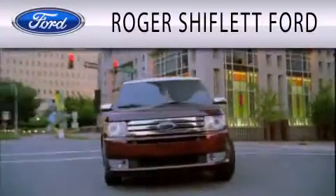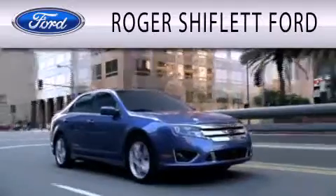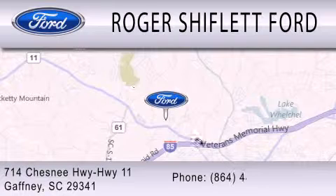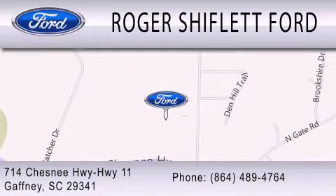Roger Shifflett Ford is dedicated to doing everything possible to ensure that the experience you have selecting your next vehicle is as pleasant as possible. We're located at 714 Chesney Highway, Highway 11 in Gaffney.